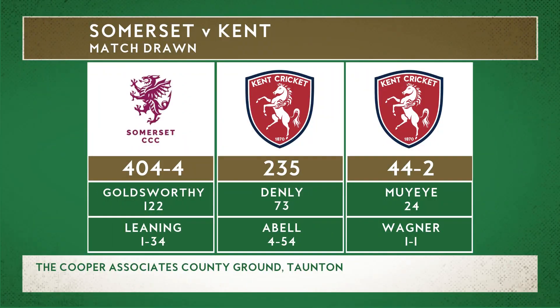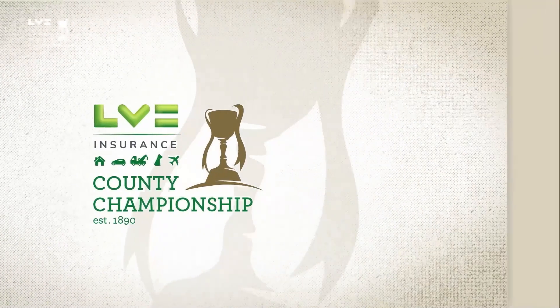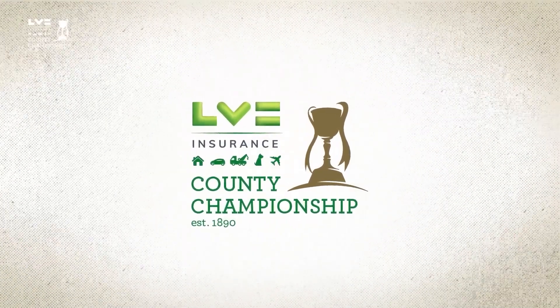They have in fact shaken hands — it's over. The match has been drawn.